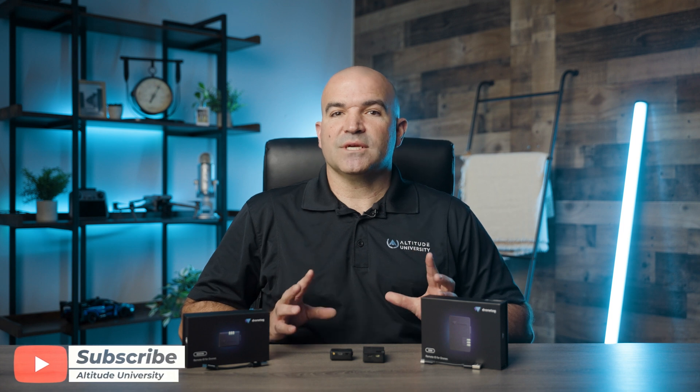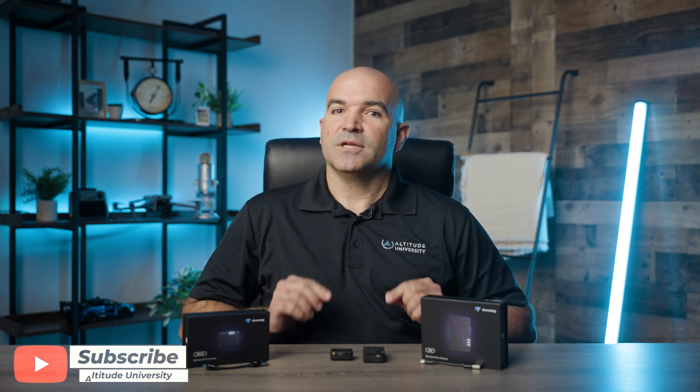We hope you enjoyed today's video. Don't forget to check out our video on drone drills, with some great drills to test out your new Remote ID modules on. Until next time, stay safe out there and happy flying.